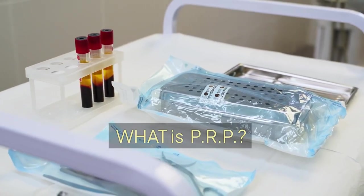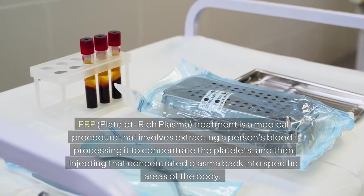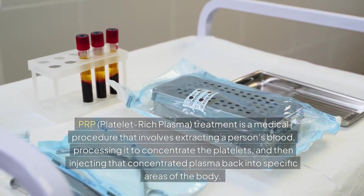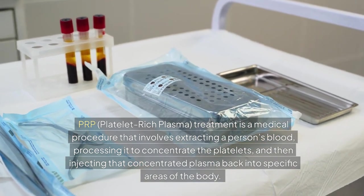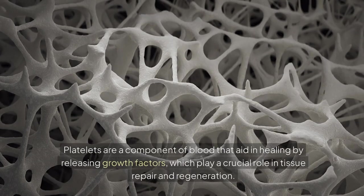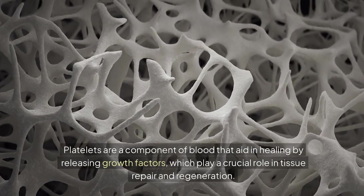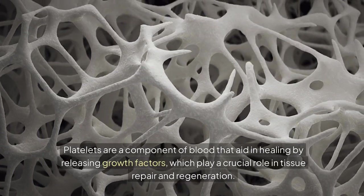PRP, platelet-rich plasma treatment, is a medical procedure that involves extracting a person's blood, processing it to concentrate the platelets, and then injecting that concentrated plasma back into specific areas of the body. Platelets are a component of blood that aid in healing by releasing growth factors, which play a crucial role in tissue repair and regeneration.